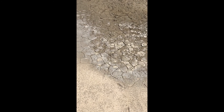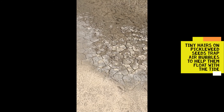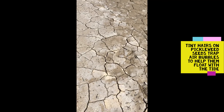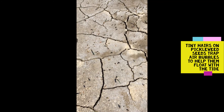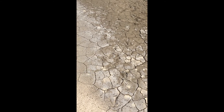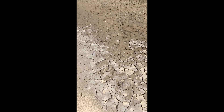All the pickleweed we've been looking at today recruited in last year, probably somewhere between December and February, and started to sprout out in May of last year. Here it is, middle of April, and we're just starting to see the newest little seedlings coming up this year. Now most of these won't survive, but those that do will spread out and create a big colony, and soon they'll grow together to cover this whole area of marsh.